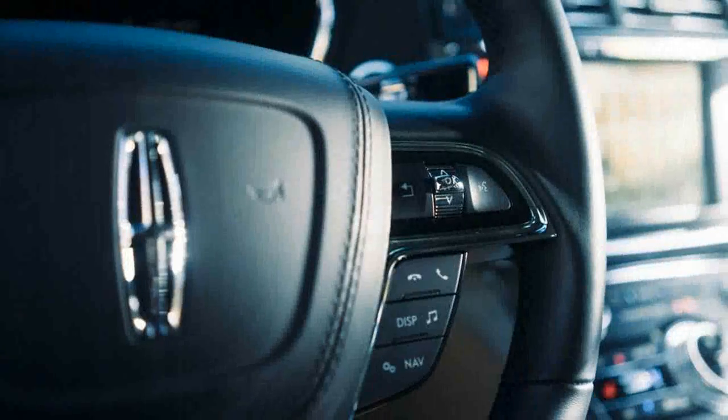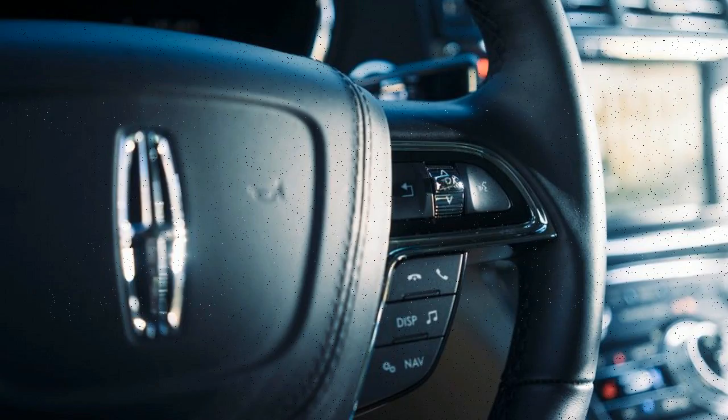Interior designers took excellent advantage of the Continental's sprawling 117.9-inch wheelbase, paying careful attention to hand-to-panel fit and finish in line with best practices.